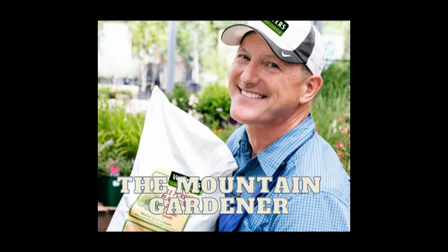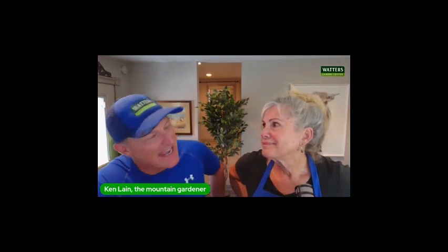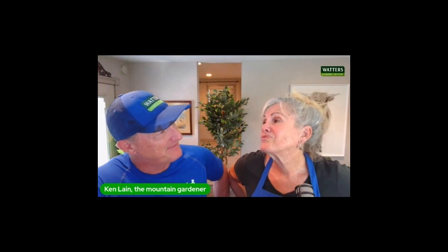Now welcome back to the Mountain Gardener. We are back with Lisa Waters Lane in the studio. She comes each week with your garden questions. Welcome, Lisa.